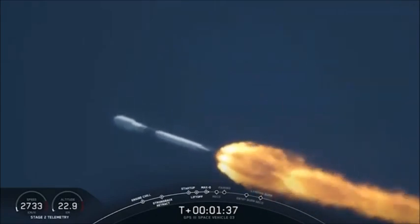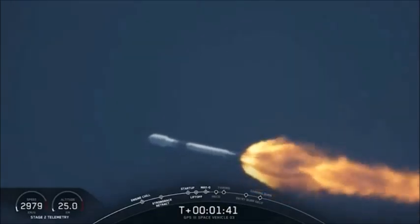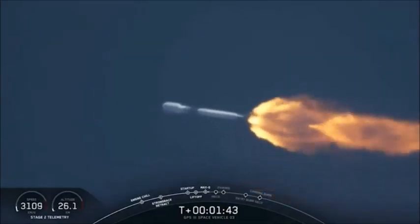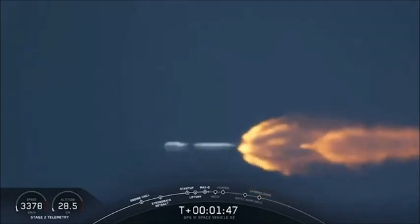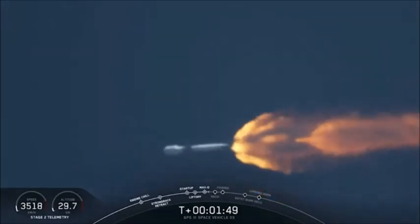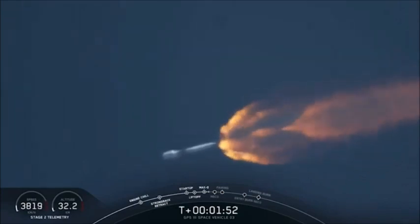Coming up next is chilldown of the upper stage engine. We've got a good trajectory. We've begun the chilldown of the upper stage engine. Power on the Merlin 1D engines looks good. Avionics reports everything is nominal.